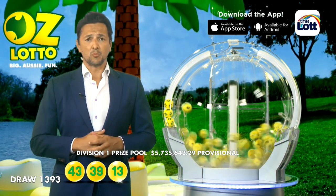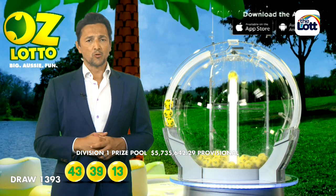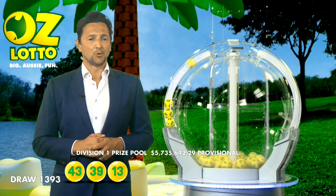And folks, you'll be very happy tonight. You will need 13, and the next ball out of the barrel for tonight's draw — here it comes now — it is ball number 15.